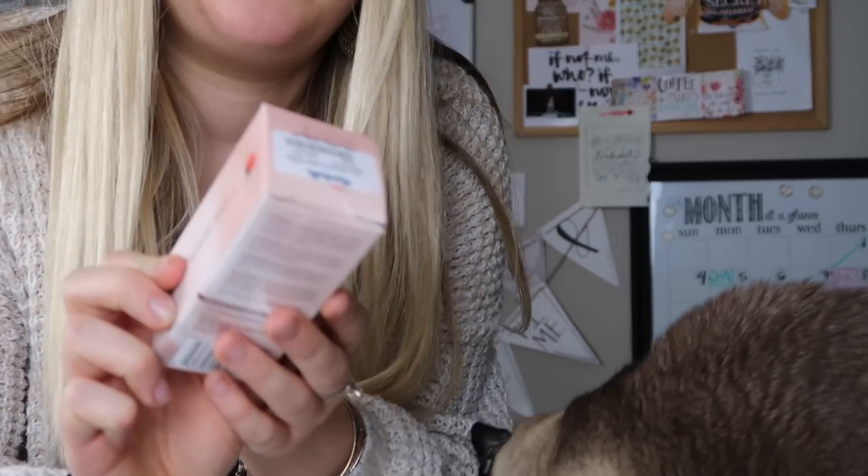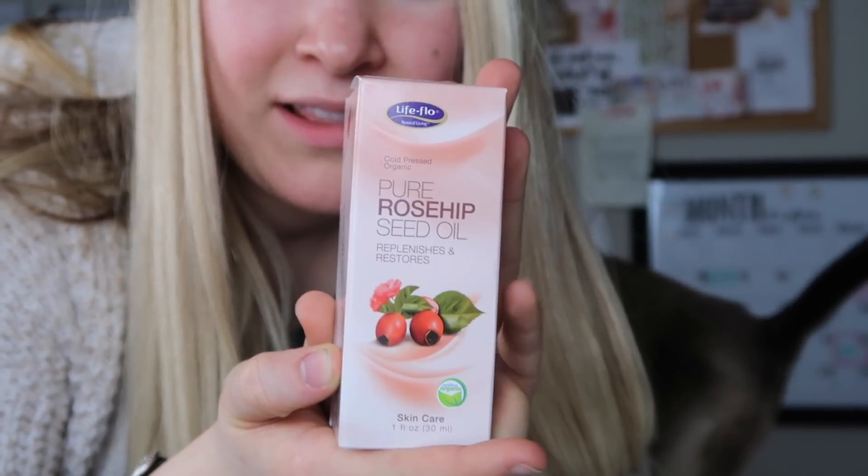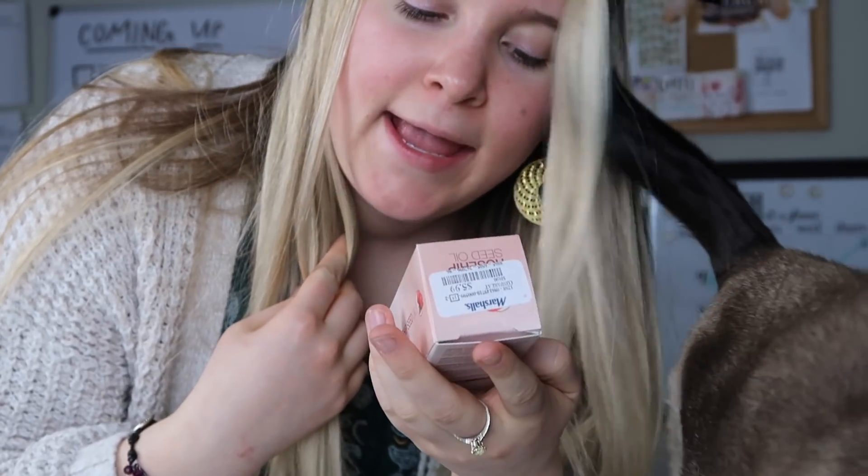Then I got this pure rosehip seed oil. I was kind of looking for an oil like this because this is a dry oil, so it works well in hair. I've also been wanting to do some of my own natural product making. I have a book on natural product making from the library and that's one thing they said was good.